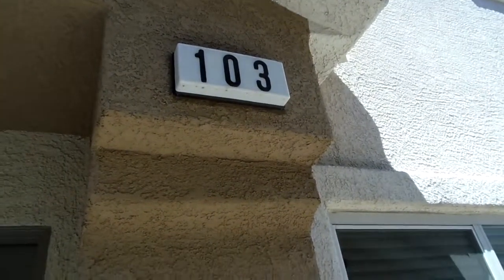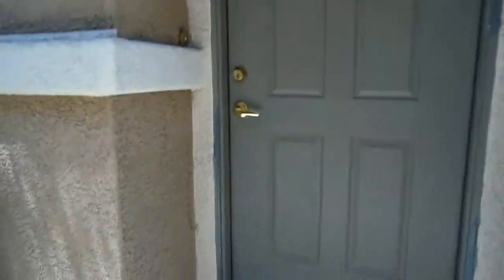Alright, this is a three bedroom, two car garage condo. Let's go in and have a look.